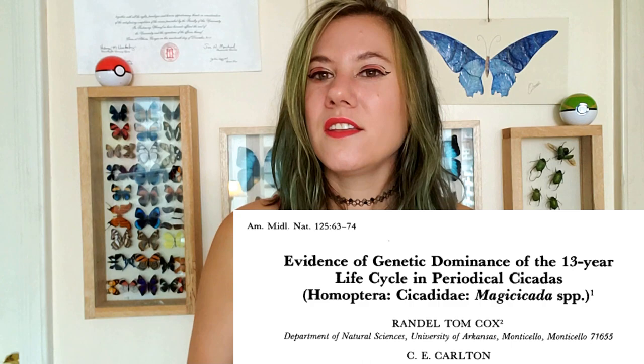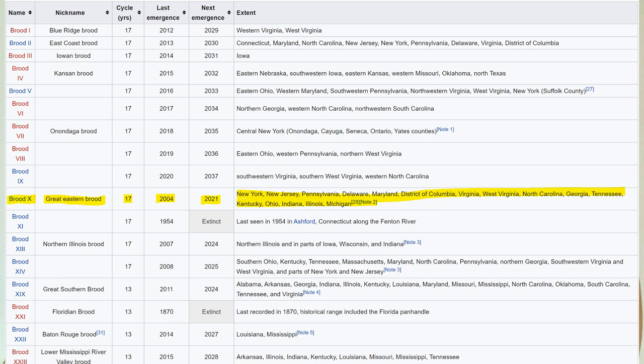There is some evidence suggesting the 13-year life cycle is a dominant trait and the 17-year cycle is recessive — however there was only one study and it hasn't been looked at since. If you're interested in a PhD, start studying cicada genetics. The broods are named using Roman numerals — Brood X means Brood 10. The last time Brood 10 emerged was in 2004, so 2021 is when the timer runs out, and in 17 more years Brood 10 will emerge again. You can check Wikipedia's chart to see which broods are coming out near you.